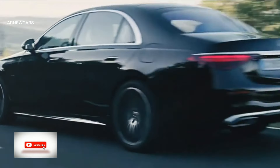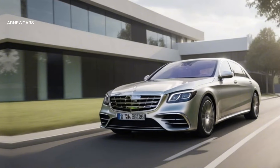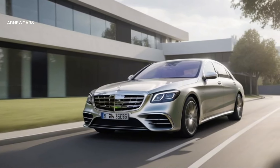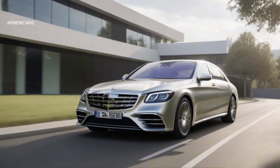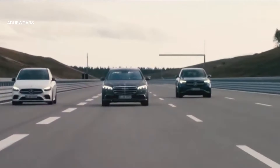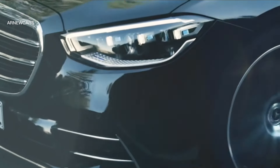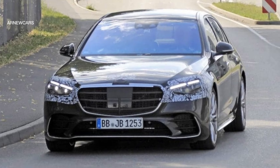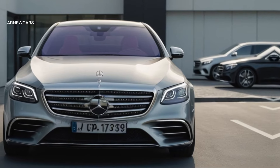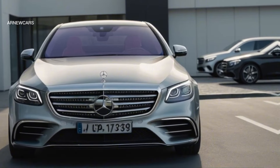We can expect a combination of classic good looks and cutting-edge technology from the exterior design of the 2025 S-Class. By combining aerodynamic features with smooth and sculpted body lines, an elegant yet energetic appearance is likely to be achieved. The front fascia will most likely be dominated by a striking and intimidating grille bearing the famous Mercedes-Benz logo, continuing the legacy of its unique grille design in the 2025 model year.